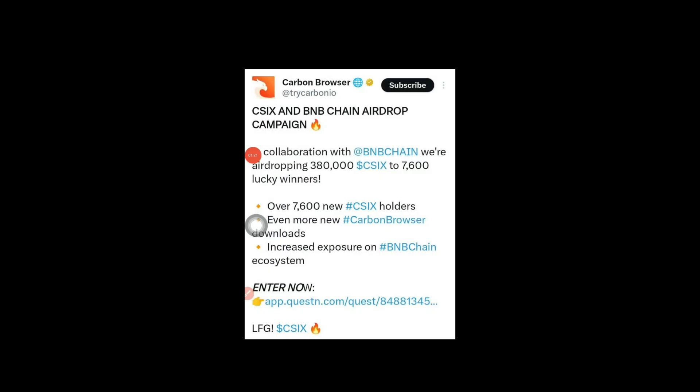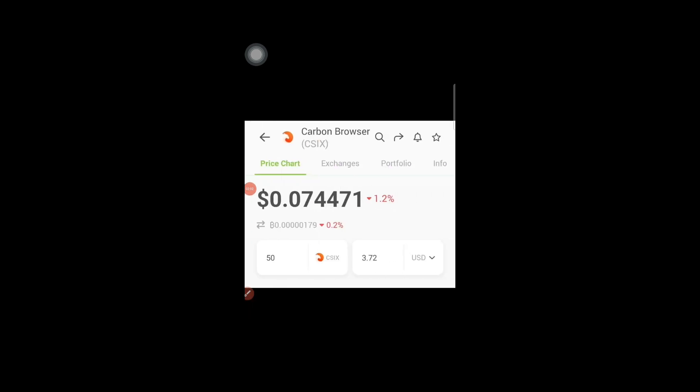Today's airdrop is coming from Carbon Browser — it's a browser, not an exchange. Carbon Browser has a golden verified tick mark on Twitter, which means it's 100% legit and a genuine verified organization. Their token name is CSIX and the blockchain is BNB Chain. They are giving away 380,000 CSIX tokens total, and the CSIX token is already listed on CoinGecko. Per user, they will be giving 50 CSIX tokens, which is approximately $3.80.